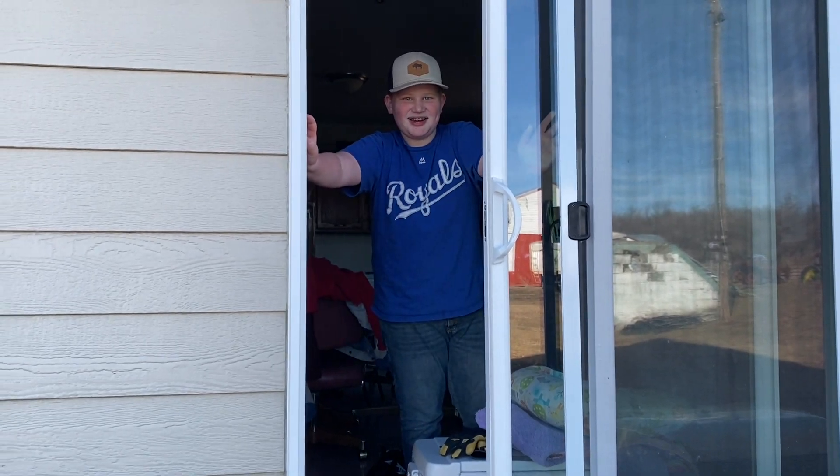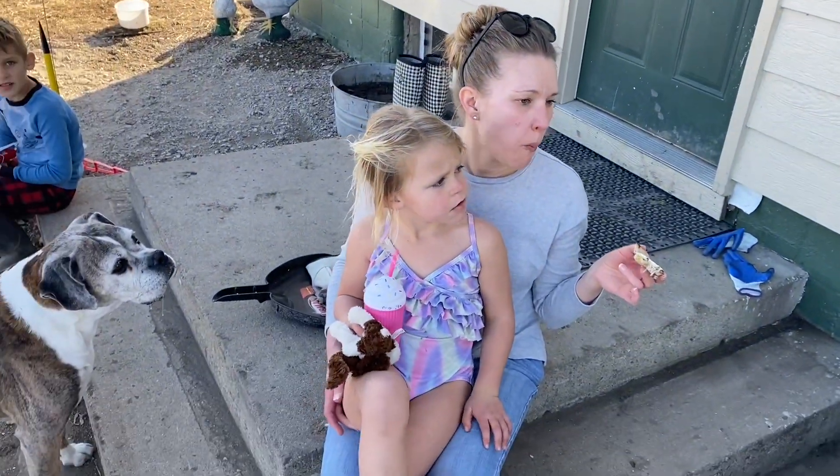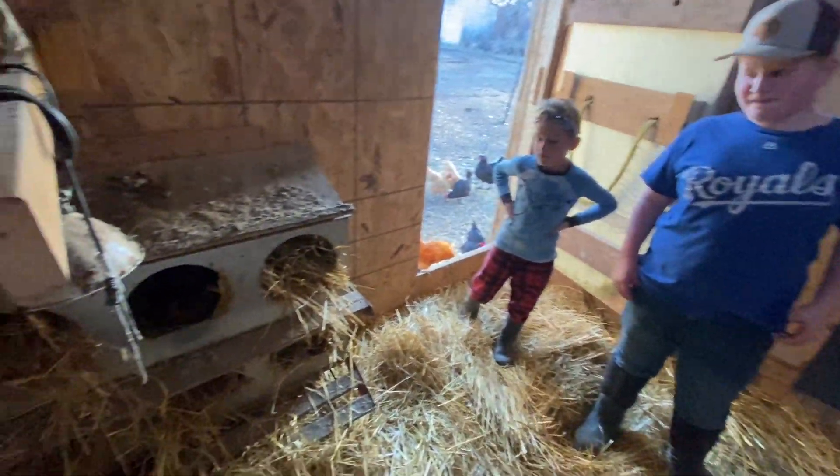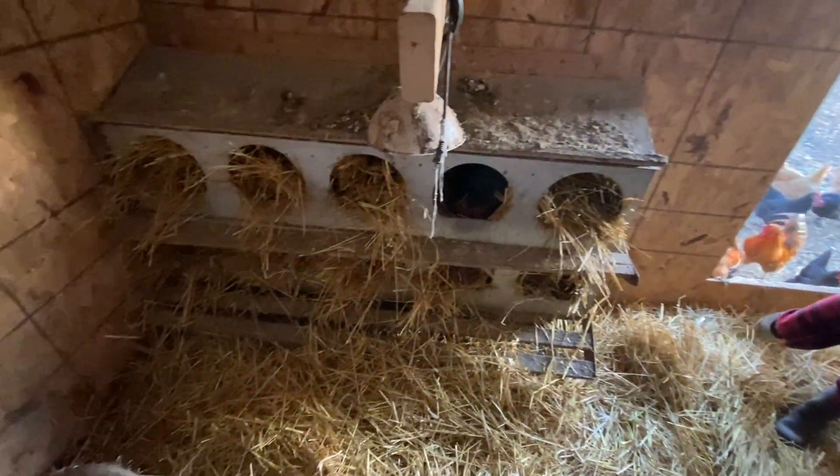You know where the bread is? On the counter. Having a little snack. Alright, we're all done with the chicken coop.